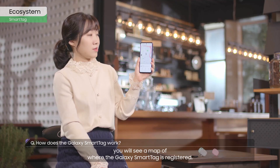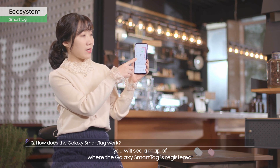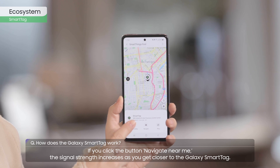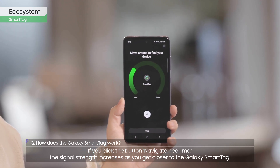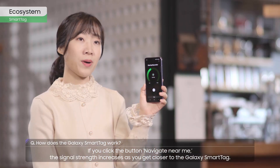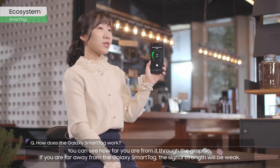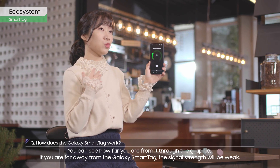After entering, you will see a map of where the Galaxy SmartTag is registered. If you click the 'Navigate Near Me' button, the signal strength increases as you get closer to the Galaxy SmartTag. You can see how far you are from it through the graphic.